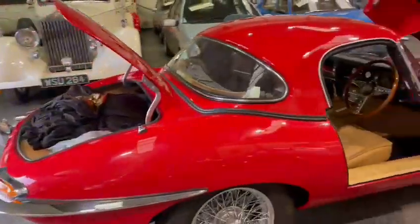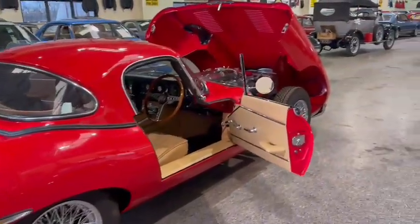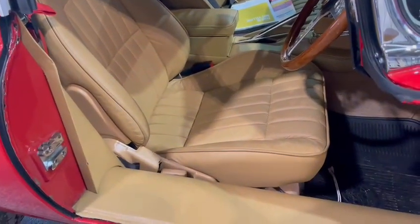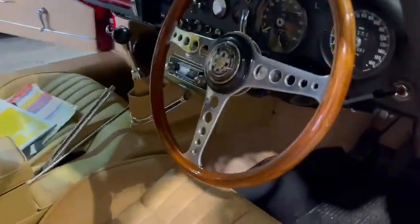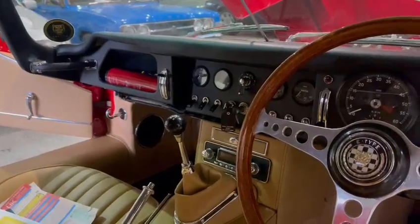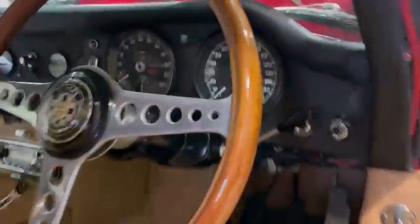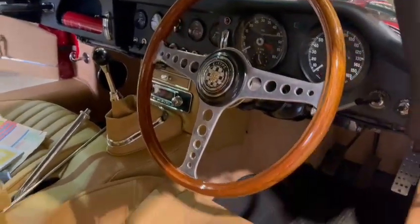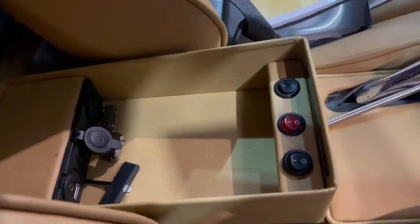Interior-wise it's lovely — I believe they're MX-5 seats in there, just really nice. Everything is stunning. It's showing 47,327 miles; whether that's correct or not, make your own inquiries. There's an immobilizer fitted on that lead there, and it's got a tracker as well, plus a few nice little goodies in the armrest.